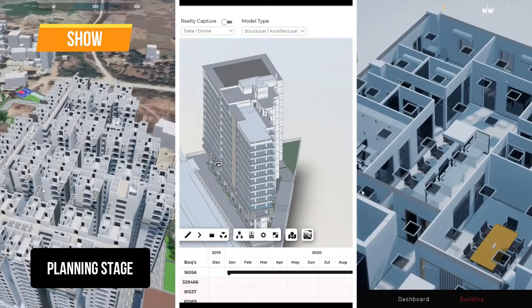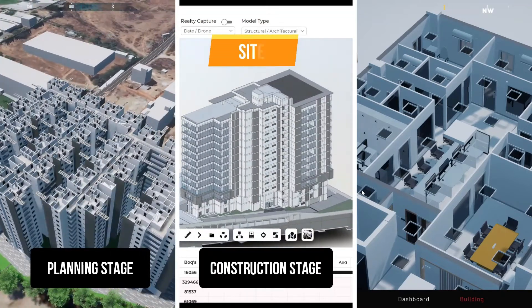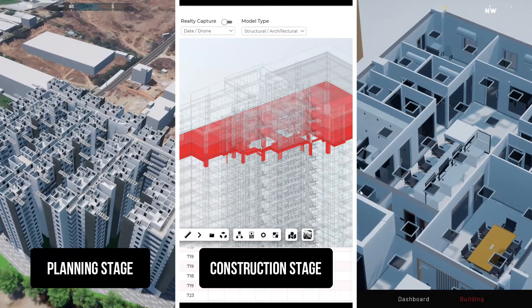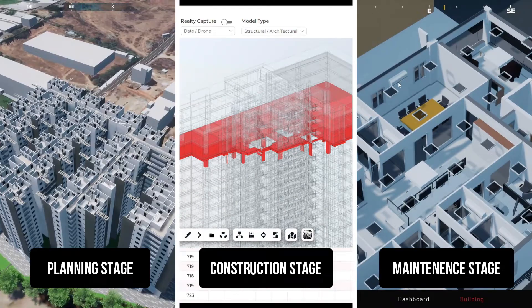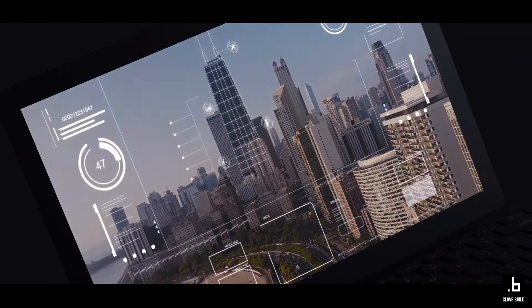We have divided the platform into three main categories. The first one is Show, which is used in the planning stage for any built environment. The second one is Site, which is for construction monitoring and construction management. The third one is Space, which predominantly works for operations and maintenance of a particular built environment. Using these frameworks we can spread across the value chain of any built environment asset — it could be a building, infrastructure, or a city-level model. Ultimately we want to get into the space of being a digital twin platform with intelligence for every asset in a 3D world.